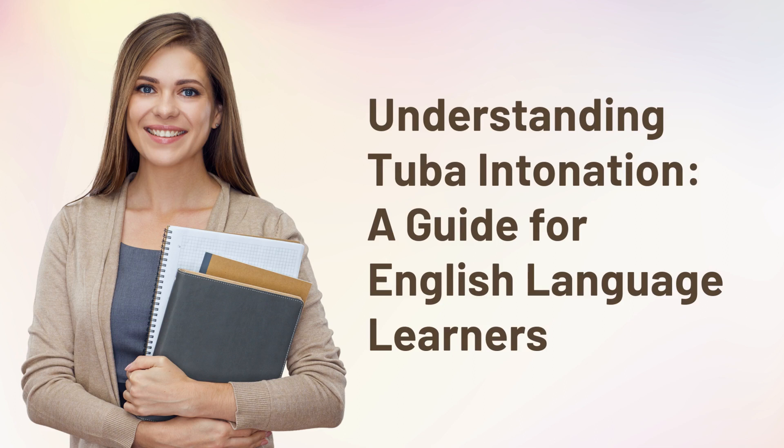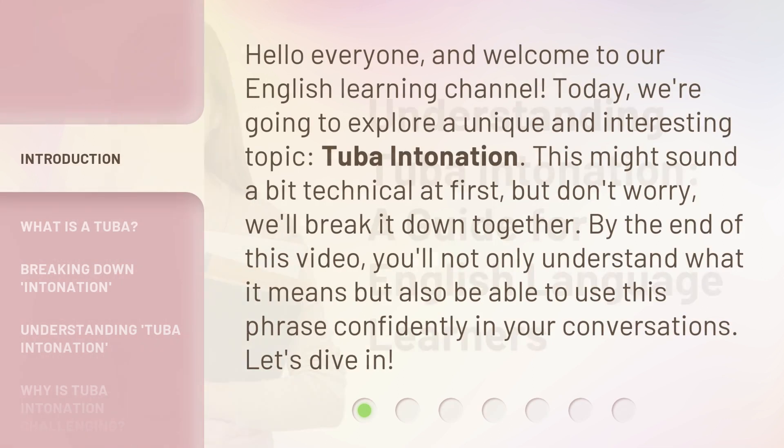Understanding tuba intonation: a guide for English language learners. Hello everyone, and welcome to our English learning channel. Today, we're going to explore a unique and interesting topic — tuba intonation. This might sound a bit technical at first, but don't worry, we'll break it down together. By the end of this video, you'll not only understand what it means, but also be able to use this phrase confidently in your conversations. Let's dive in.